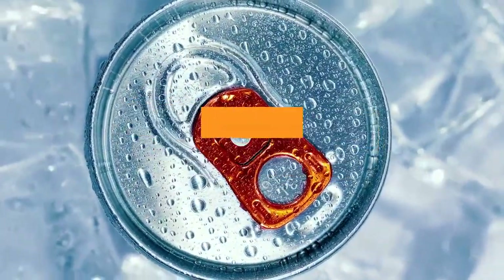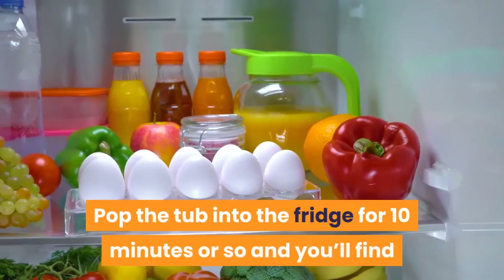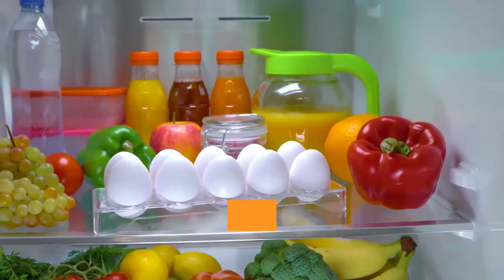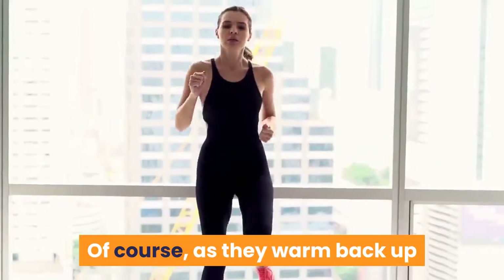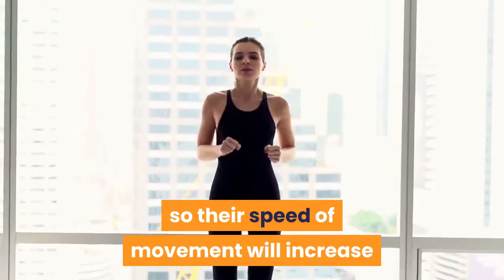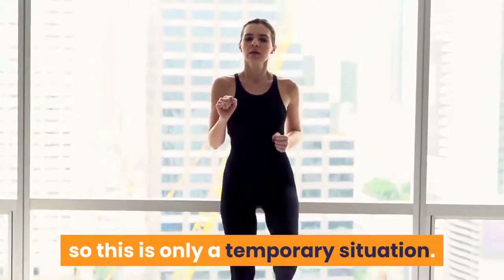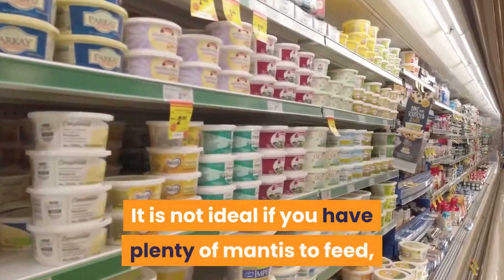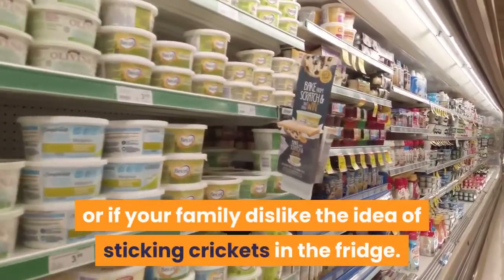The first option is to gently chill the feeder insects in your refrigerator. Pop the tub into the fridge for 10 minutes or so and you'll find that the live food becomes much slower and easier to handle. Of course, as they warm back up their speed of movement will increase, so this is only a temporary situation. It is not ideal if you have plenty of mantis to feed, or if your family disliked the idea of sticking crickets in the fridge.